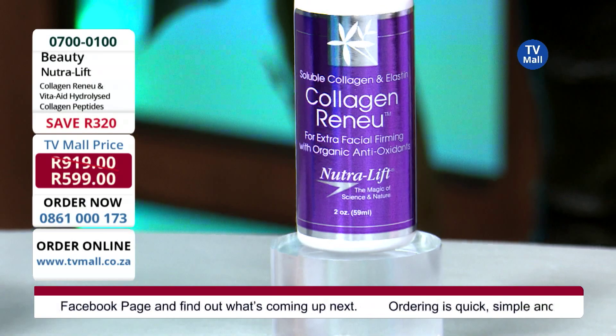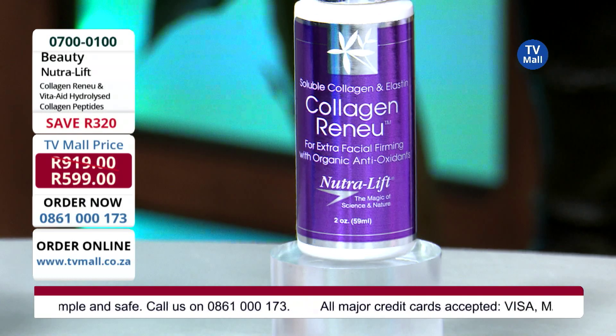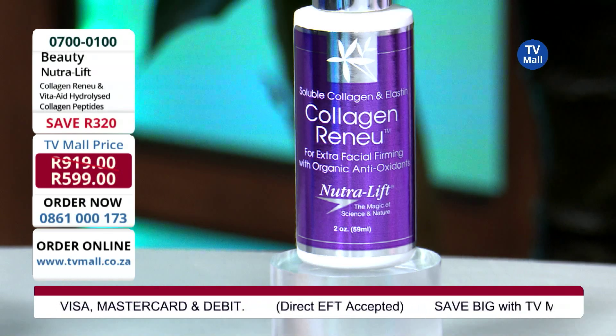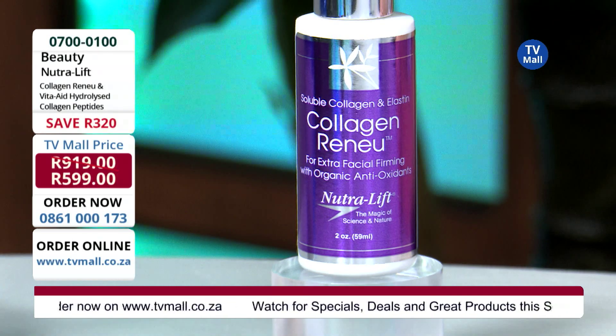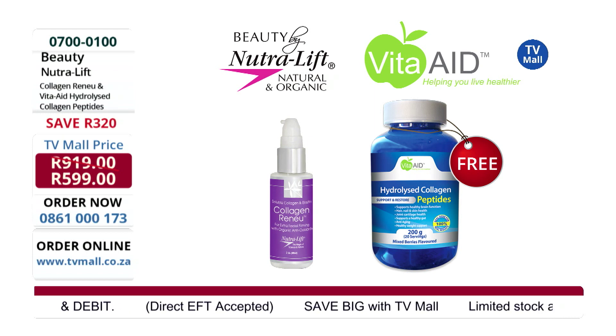It really helps with pigmentation as well. This serum goes a long way — it's a fine serum and you only need a few drops to apply it everywhere, over the neck and decolletage with ease. You're getting 59 milliliters, and the price is 599 Rand — not just for the Collagen Renew, but also the Vita-Aid Hydrolyzed Collagen Peptides. This is an amazing bundle because you're putting collagen back into your skin from the outside as well as consuming it from the inside. You are saving yourself 320 Rand; this is valued at 919 Rand. It really is a steal — a combination that works and you are going to see and feel the difference.